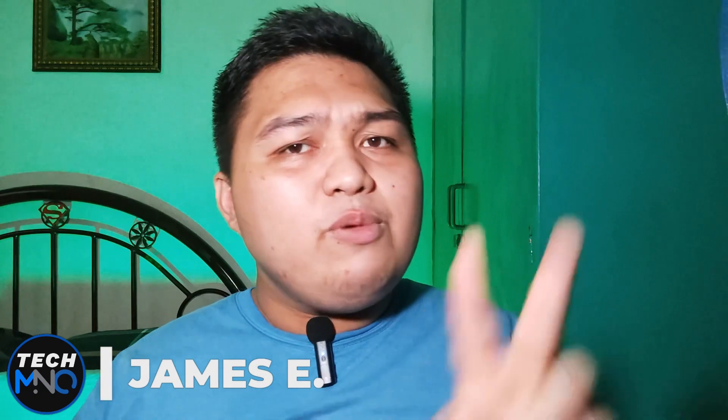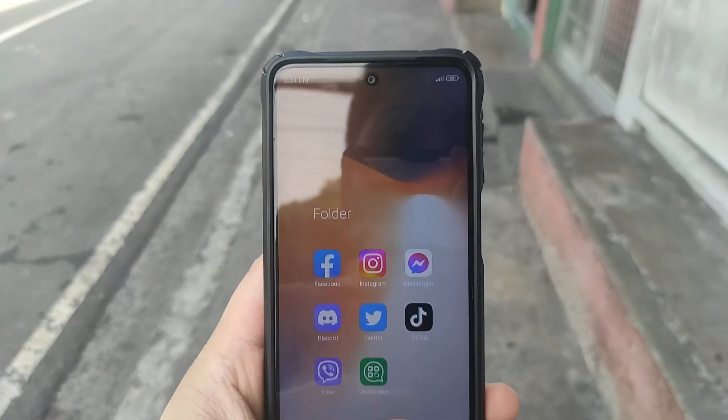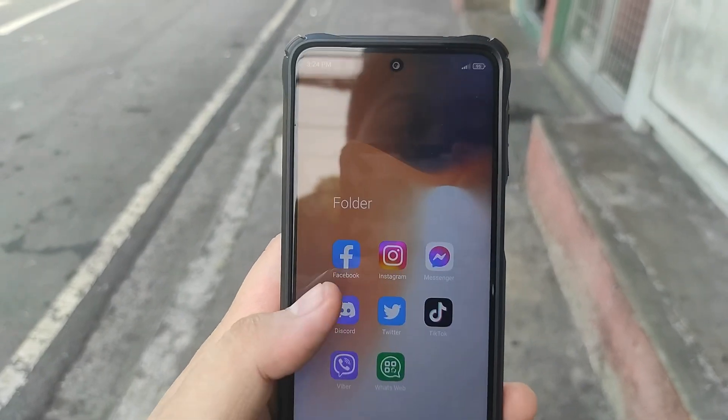Hey guys, James here — your tech buddy — and this is TechMNO. For almost two weeks now, I have been using and observing the new MIUI 13 with Android 12 update on my Redmi Note 9 Pro backup phone, and not on my daily driver phone which is also the same kind, for reasons I will tackle a little later.